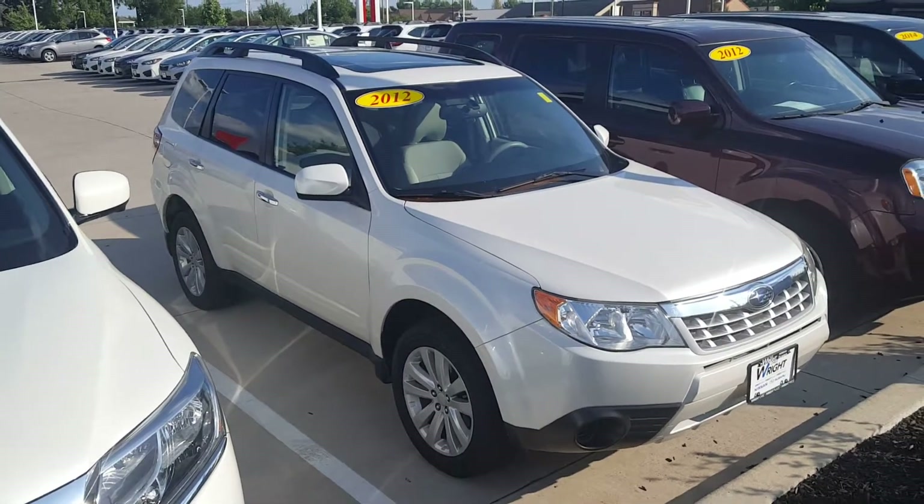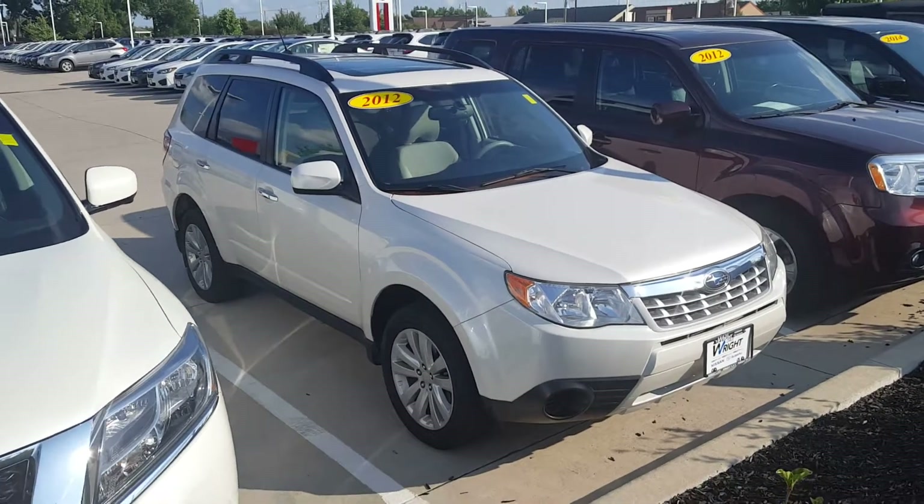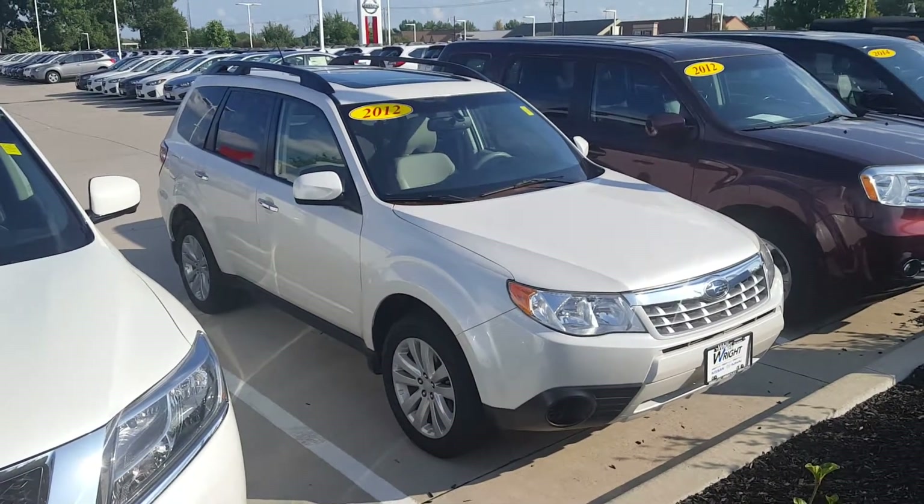Hey Eric, it's Mike Barnes here from Dave Wright Nissan. I just wanted to send you a quick video of this one too. This is a 2012 Subaru Forester with 77,000 miles for $14,999.